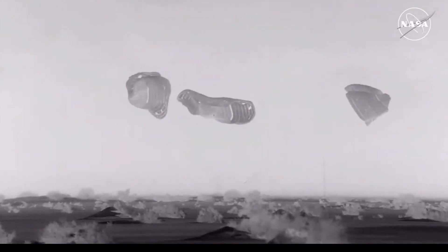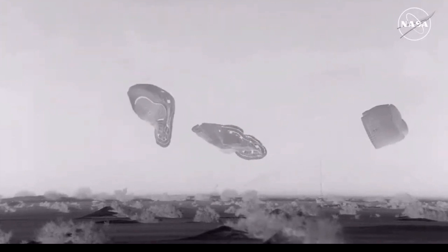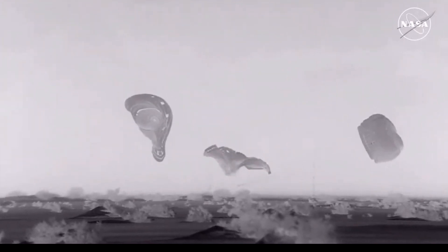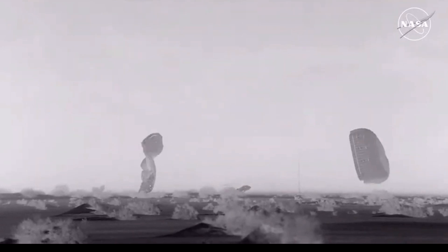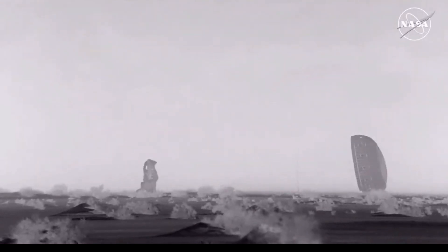That landing came at 11:01 and 35 seconds central time, 10:01 and 31 seconds mountain time, at White Sands Space Harbor at the U.S. Army's Missile Range in New Mexico.